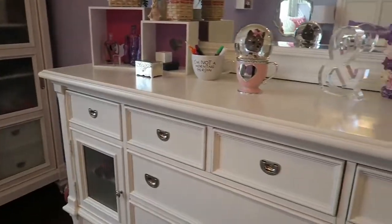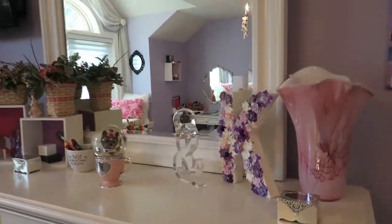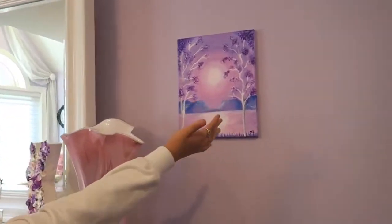So first here is my dresser I guess, and Maddie wanted me to show you this, but this is a painting that she painted.